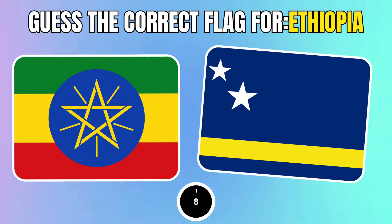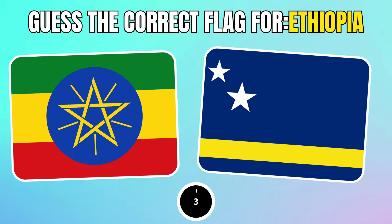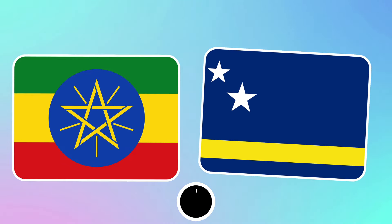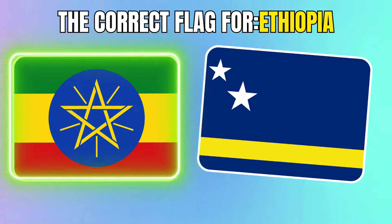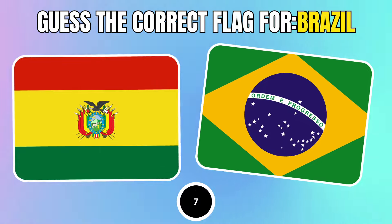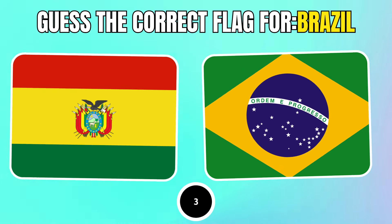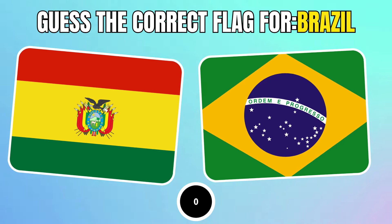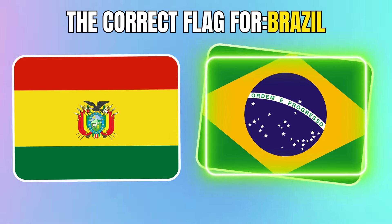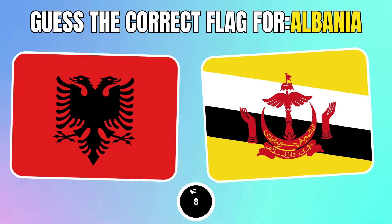Guess the correct flag for Ethiopia. Pick the correct flag for Brazil. Which one is the correct flag for Albania?